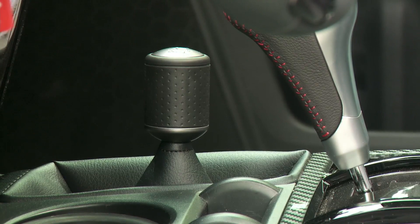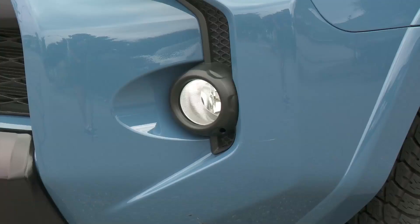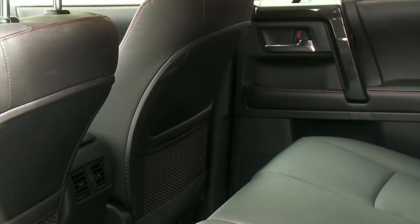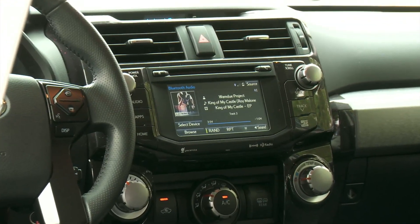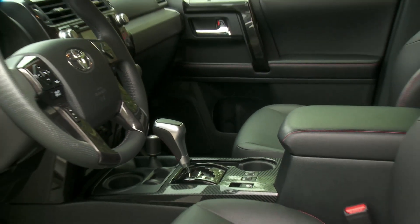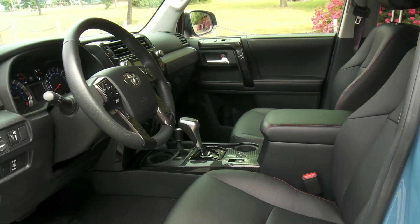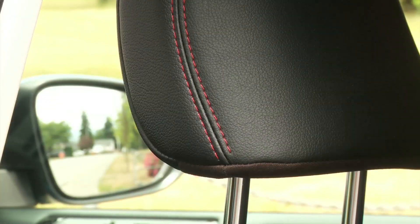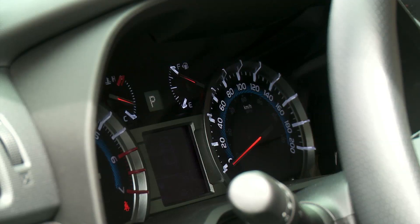The 4Runner comes in four trims in Canada: the SR5, the Limited, the TRD Off-Road, and this TRD Pro. All models come with standard features like 7-seater capacity, Bluetooth, and navigation. The Limited model spruces things up to modern times with automatic climate control, push-button start, driver seat memory, and ventilated front seats. The TRD Pro adds black seats with red stitching and Optitron instrumentation gauges.